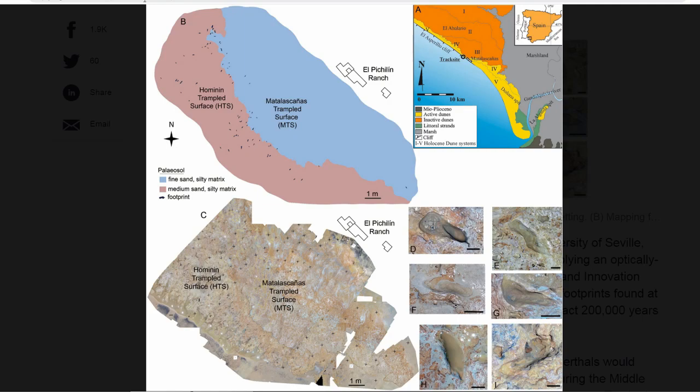It would be interesting to see what tools they were using and what kind of shelters they were building. Without a doubt, these are human ancestors. I'll have a link to the scientific journal as well as the Phys.org publication in the description — let me know what you guys think, and I'll talk to you later.